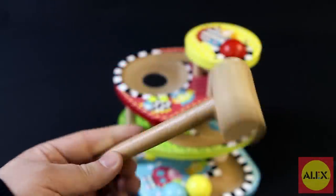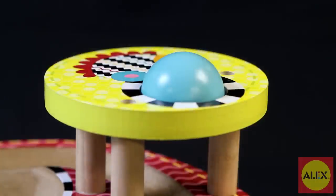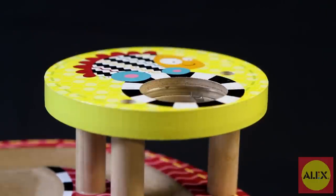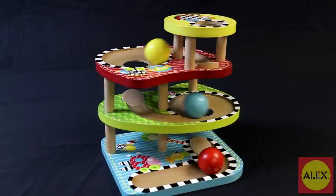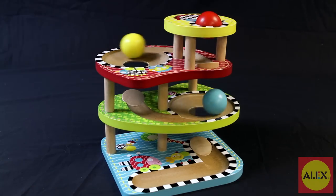Parents will love watching baby have fun while they learn and develop their fine motor and sensory skills. Bop and Roll is part of the Alex Jr. collection of toys created specifically for baby's first years of discovery. These toys foster their imagination, provide visual and tactile stimulation, and develop language and motor skills.